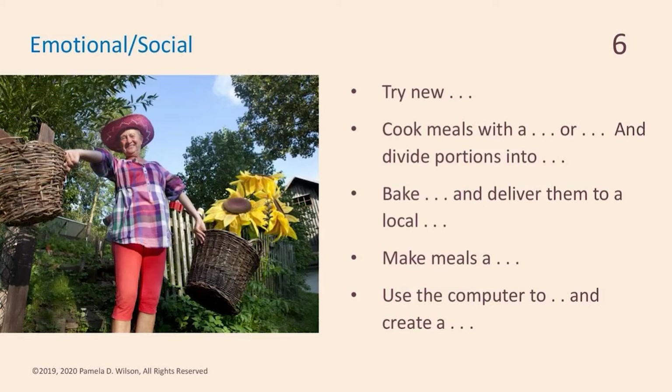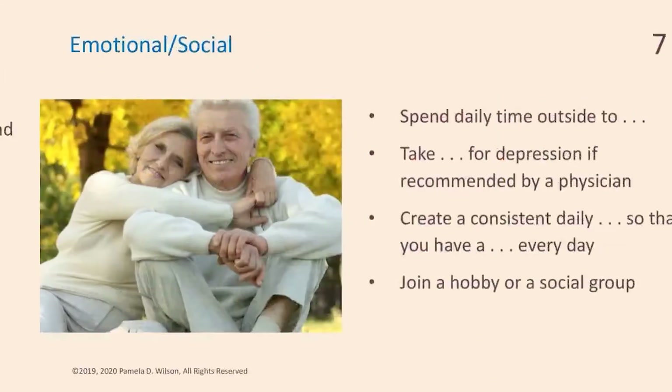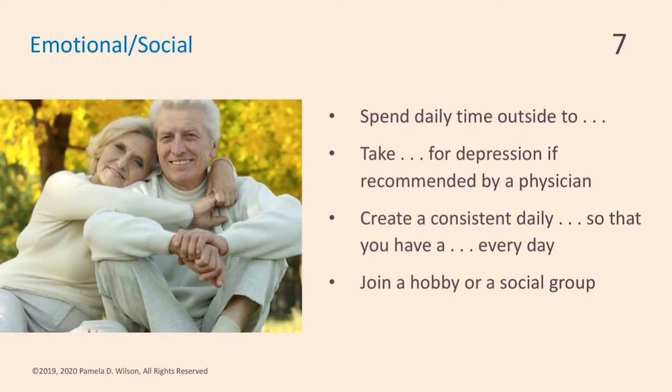Use the computer to research recipes and create a weekly meal plan for grocery shopping. I suggest spending daily time outside to lift the mood — even just sitting on your front or back steps for 10 minutes, or taking a walk in the yard. Physical activity boosts your appetite. If you are depressed, please take medications for depression if recommended by a physician, as that supports appetite. For your parents, create a consistent daily routine — they need a reason to get up every day. If you can, join a hobby or social group; that goes a long way to improving your mood, making new friends, and creating opportunities to go out to eat.